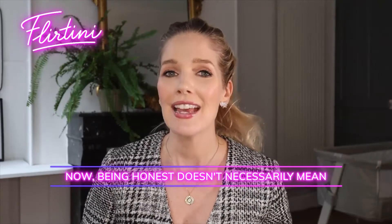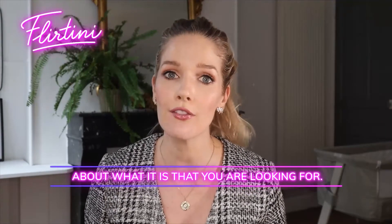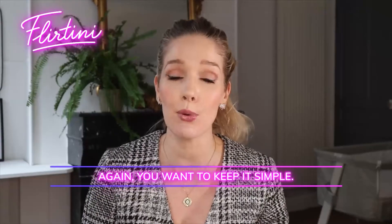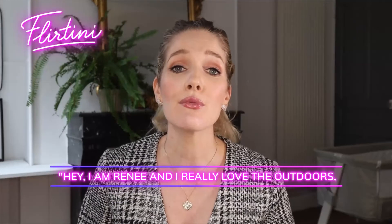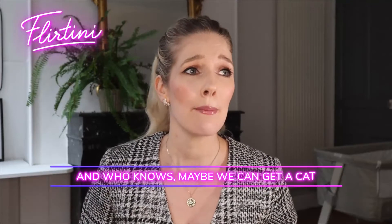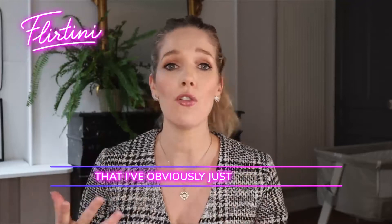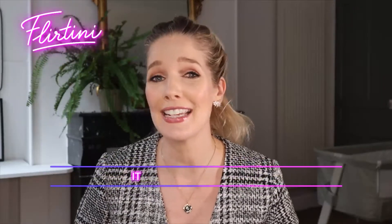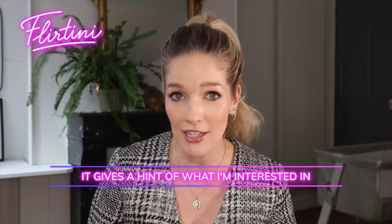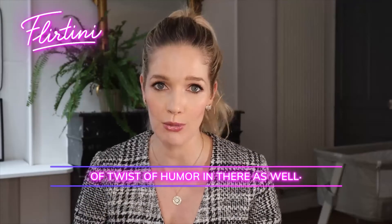Being honest doesn't mean you have to go into complicated detail about what you're looking for — again, keep it simple. Something along the lines of: 'Hey, I am Renee and I really love the outdoors and I'm hoping to find a rock climbing buddy who also enjoys a nice wine later. And who knows, maybe we can get a cat five years down the track.' That's obviously just off the top of my head, but it is simple, it is funny, it gives a hint of what I'm interested in and what I'm looking for, with a little twist of humor.